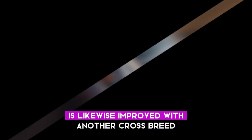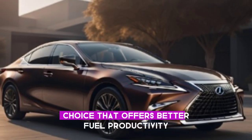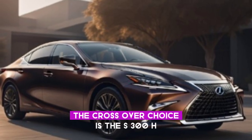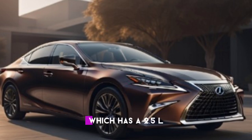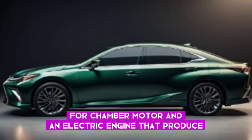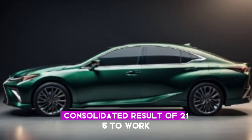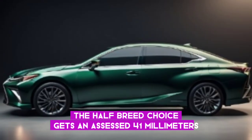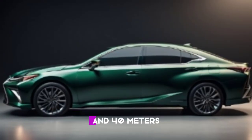The powertrain of the 2025 Lexus S is likewise improved with another hybrid choice that offers better fuel productivity and performance. The hybrid choice is the S300H, which has a 2.5-liter four-cylinder motor and an electric engine that produce a consolidated output of 215 horsepower. The hybrid choice gets an assessed 41 miles per gallon in the city and 40 on the interstate.